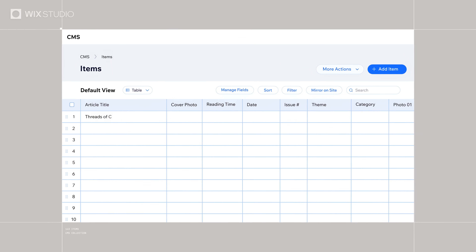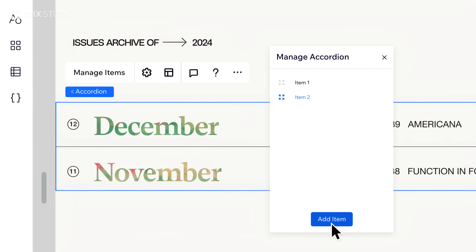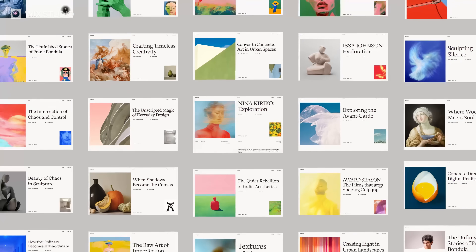For projects that are rich in content, use a no-code CMS. Combine bold design and smart data to create hundreds of dynamic pages, while staying true to your creative vision.